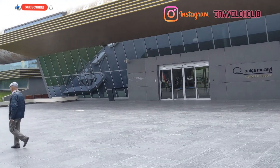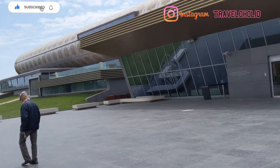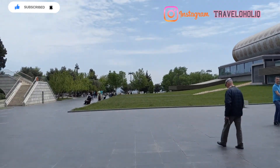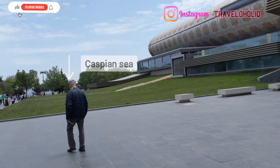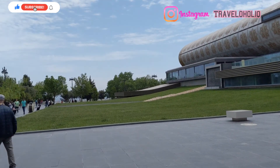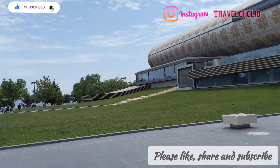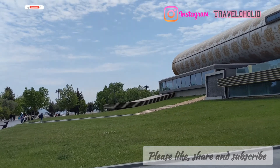Azerbaijan Carpet Museum is located just on the banks of the Caspian Sea. The Caspian Sea can be seen properly from here. I don't know whether you can see the Caspian Sea, but I'm just trying to show you the Caspian Sea from here — just a glimpse.